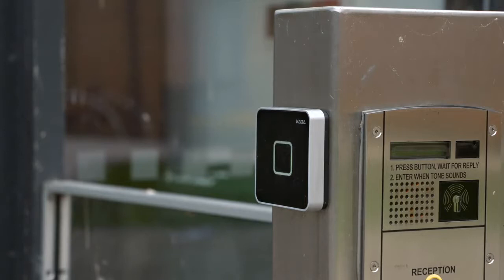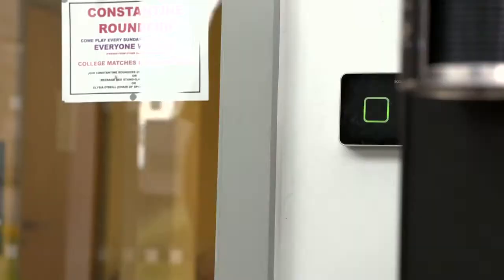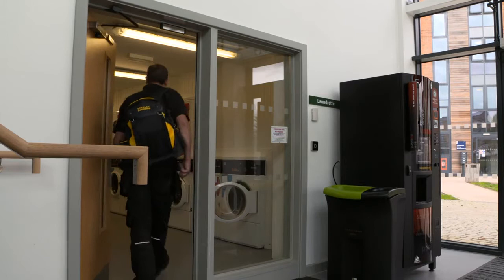Contractors are given their own access profiles, and the system integrates with both HR and student management systems so data doesn't have to be inputted twice. It gives peace of mind for the everyday and the highly sensitive.